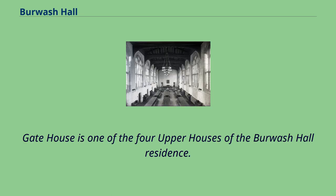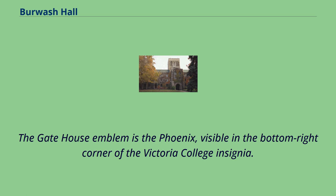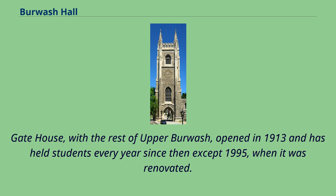Gate House is one of the four upper houses of the Burwash Hall residence. Until 2007, when Victoria administration made it co-ed, gate house was one of the last remaining all-male residence buildings in the University of Toronto. The gate house emblem is the phoenix, visible in the bottom right corner of the Victoria College insignia. Gate house, with the rest of Upper Burwash, opened in 1913 and has held students every year since then, except 1995 when it was renovated.